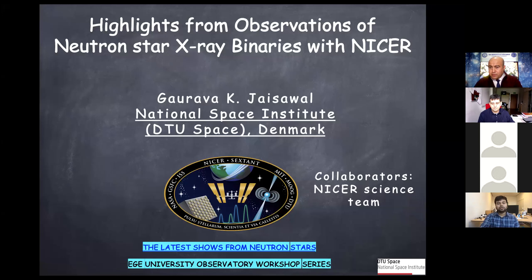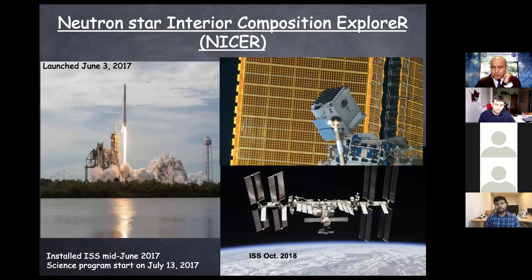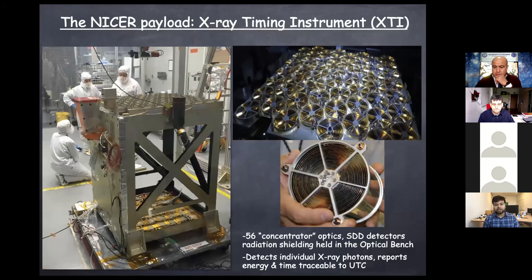I will be sharing today some of the results from the NICER mission, especially on neutron star X-ray binaries where I have worked, collaborated, and led some of the results. When we say NICER, what do we mean? NICER stands for the Neutron Star Interior Composition Explorer. It was launched on June 3rd, 2017, and it is a payload attached to the International Space Station.